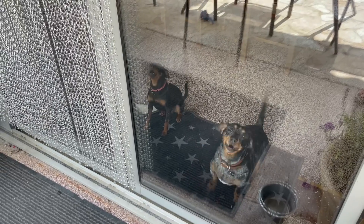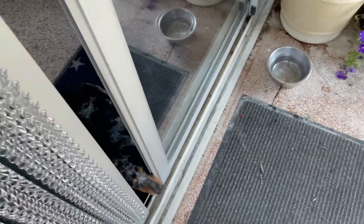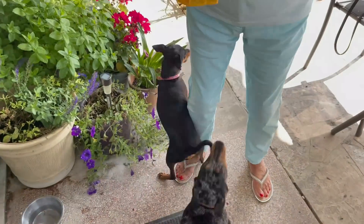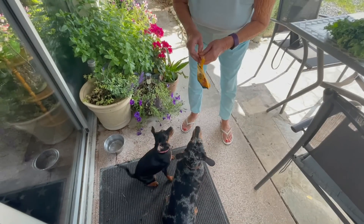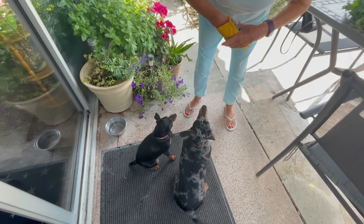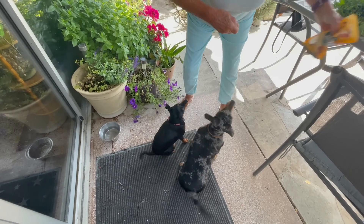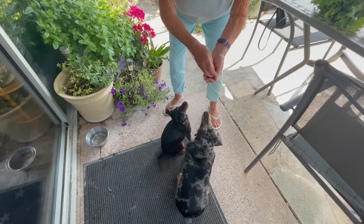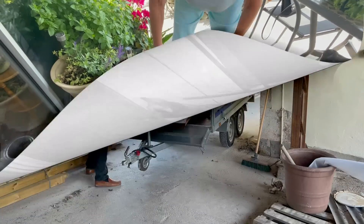Guess who's here? Nana! Hello! Now sit. Come on, sit.